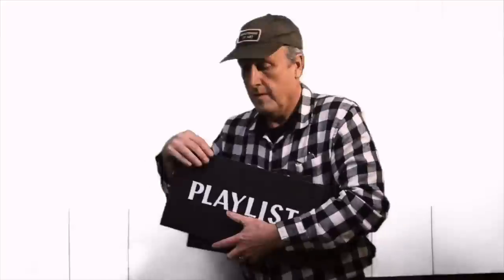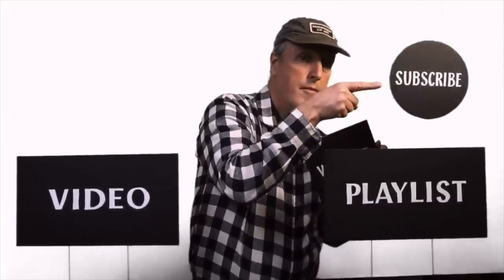If you want to binge watch a bunch of gouache videos, try this playlist. Here's another related video. Don't forget to subscribe to my channel, and if you want to see merch and other stuff, check out my website.